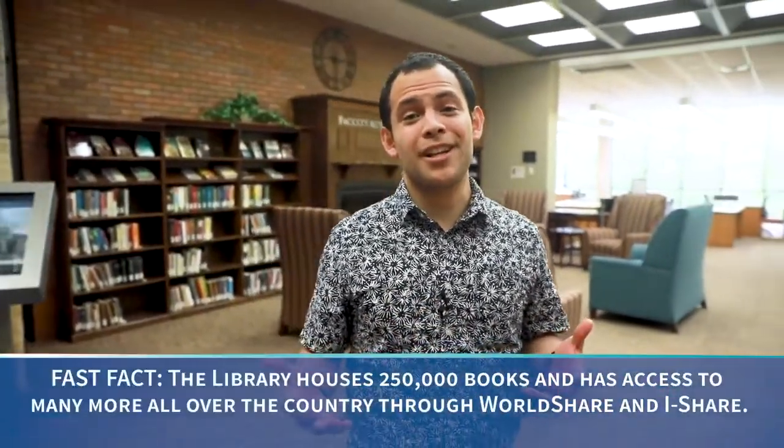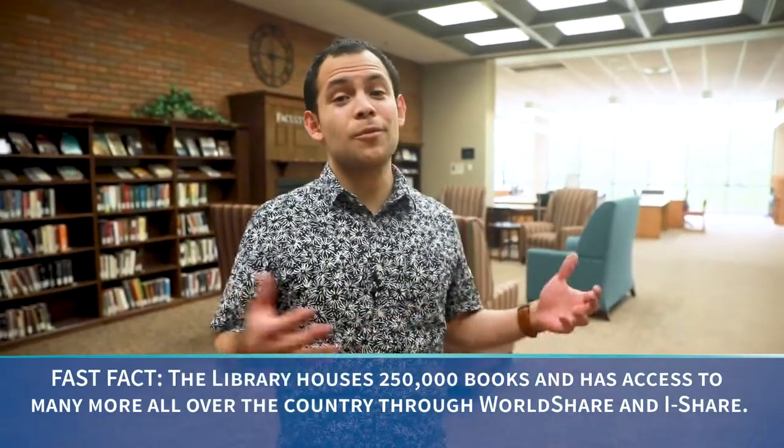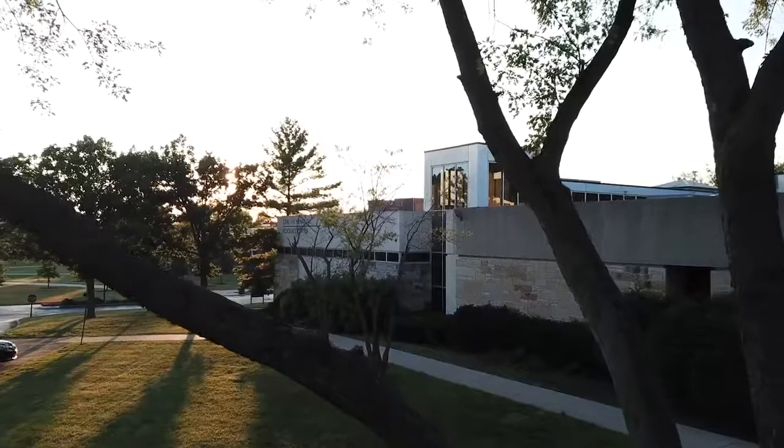Now we're in one of my favorite personal spots here — we're in the library. This is a place where so many different things can come together. You can come and study in a very quiet place, or you can come and socialize and eat food with some of your friends. You can study personally or even with groups. It's an amazing place here on campus.